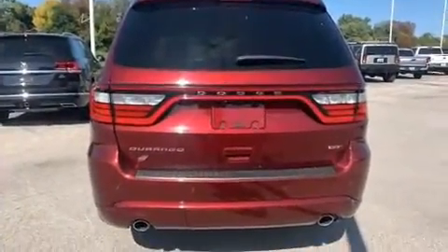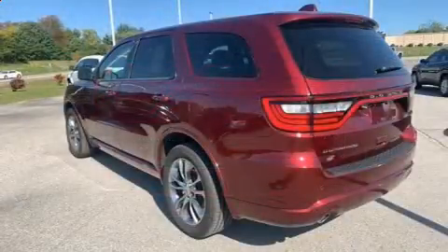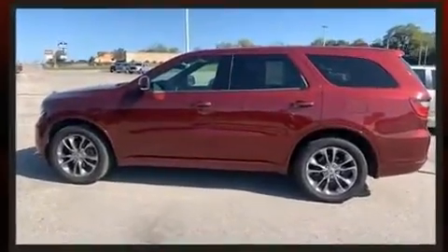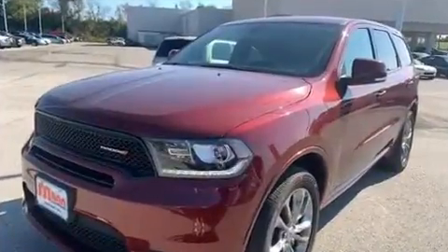Dodge prioritized comfort and style by including power front seats, heated front and rear seats, a power rear cargo door, and seat memory features. Automatic climate control and leather upholstery prove that economical transportation does not need to be sparsely equipped. Third row seats provide an even greater maximum passenger capacity.